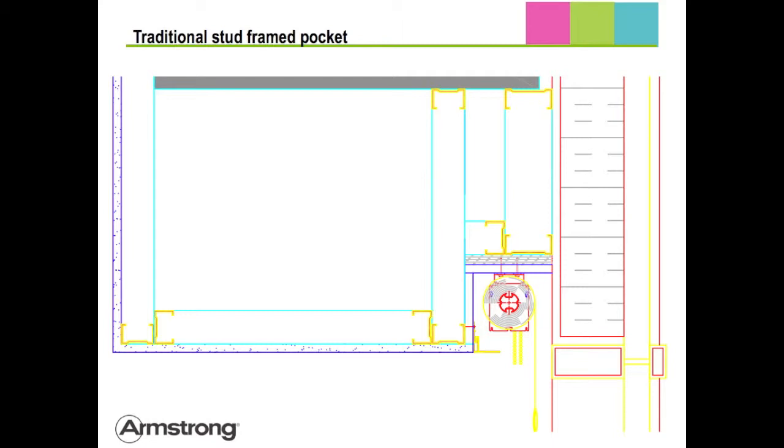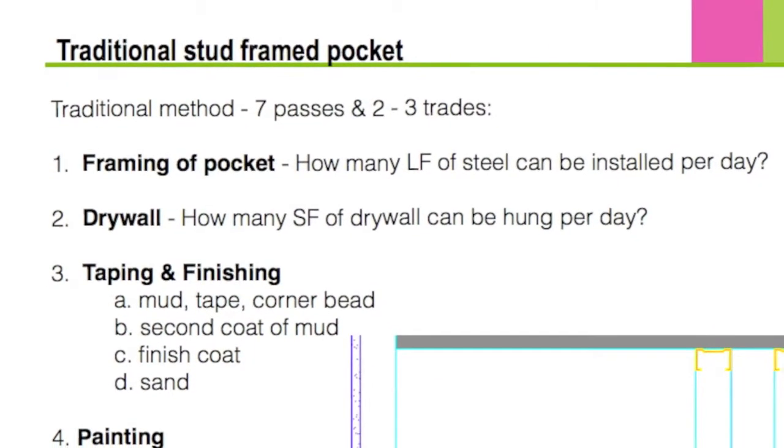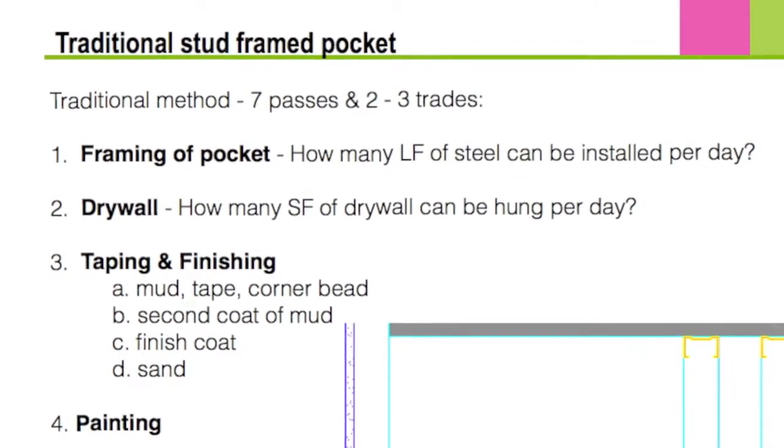The construction of building perimeter pockets requires excessive time, material, and labor for a detail that only measures 5 inches by 5 inches. Consider what's currently required: 7 passes and 2-3 trades.